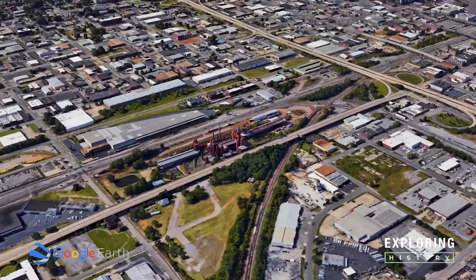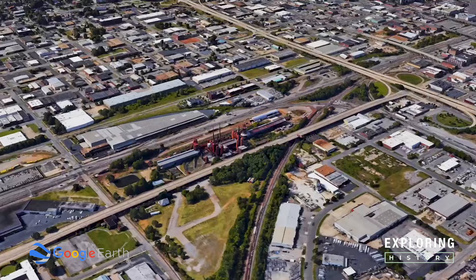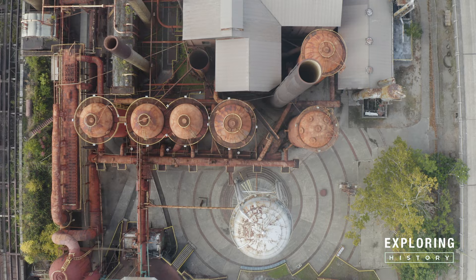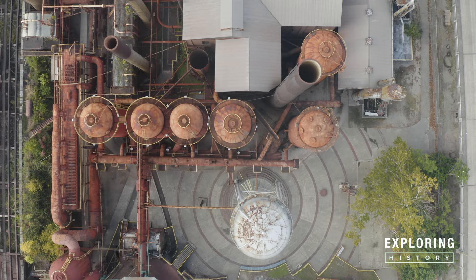Hey guys, this is William with Exploring History. This channel is all about rediscovering history. If this is something that you're interested in, make sure you subscribe to this channel and give it a thumbs up. Today we will be staying close to our home base right here in Birmingham, Alabama to explore the Sloss Furnaces, a National Historic Landmark.